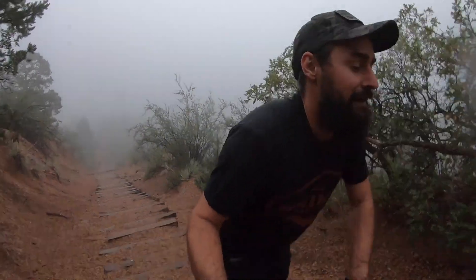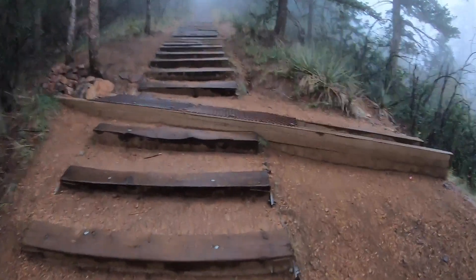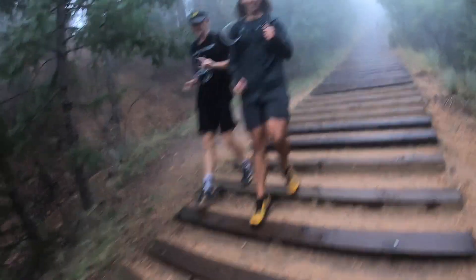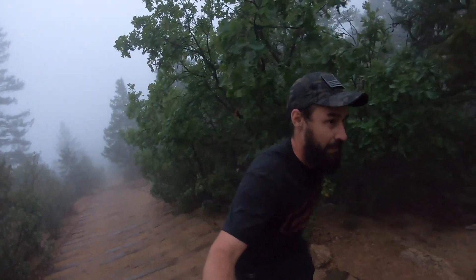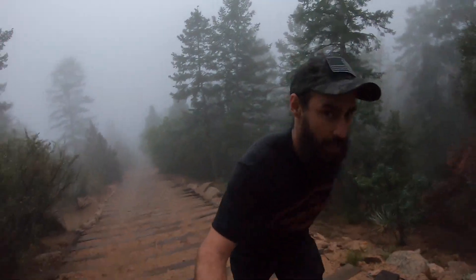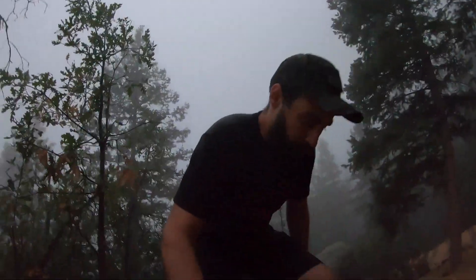Five hundred and four... Alright, there's the halfway point. Not the fastest, but hey, even a bad run is better than no run.